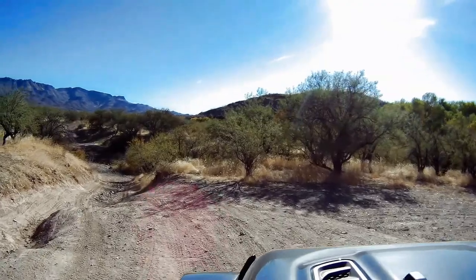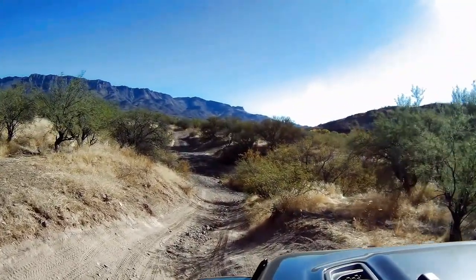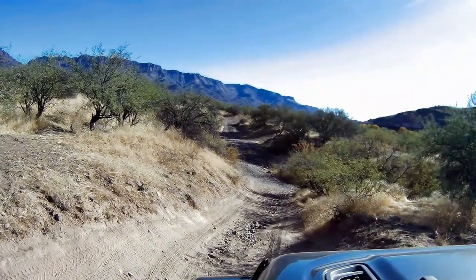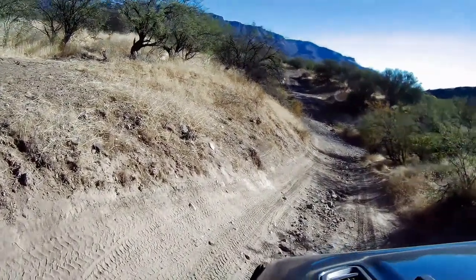So we headed back the way we came, which led us back to the wash we had just crossed. Tire placement was a little more important going down the hill because some of the ruts could cause uncomfortable roll angles.